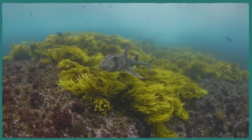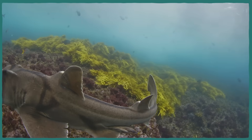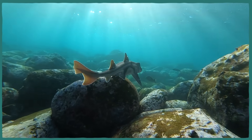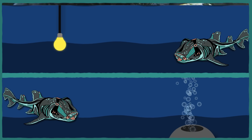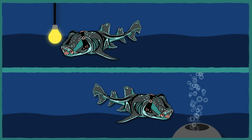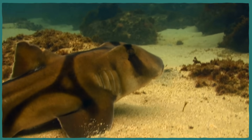Beyond having a fascinating mouth, H. portus jacksoni is a pretty chill species overall, which has made them an appealing subject for scientists to study. Researchers interested in basic classical conditioning tried to see if the sharks could be trained to associate a stimulus with a reward, like Pavlov's dog. Before this experiment, nobody knew much about how bottom-dwelling sharks learned. The sharks were exposed to either an LED light or a stream of air bubbles, then given a chunk of squid either during or after that stimulus. Individuals learned to respond in under five days, and some remembered the training for as long as 40 days.